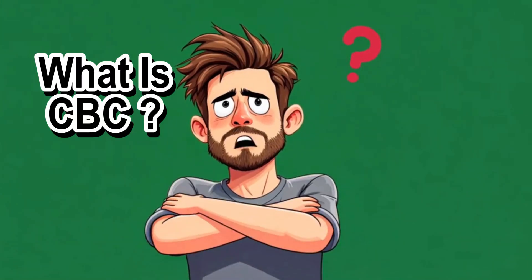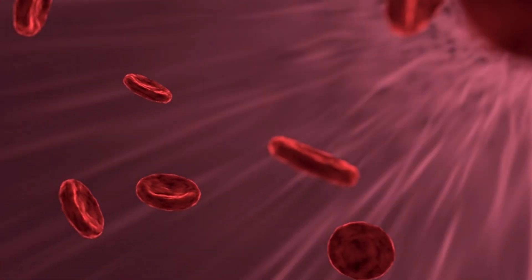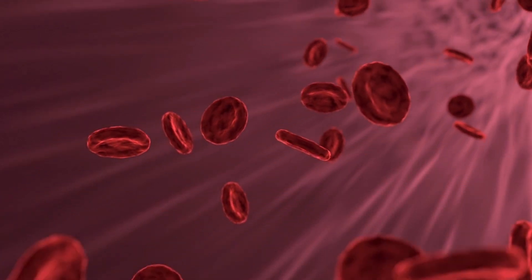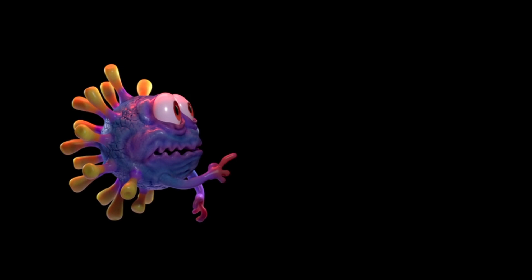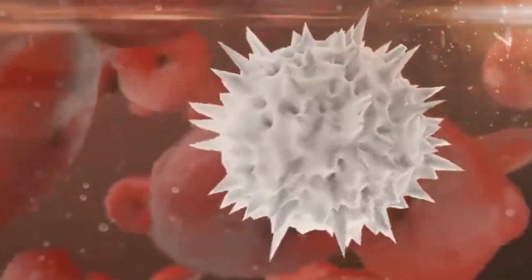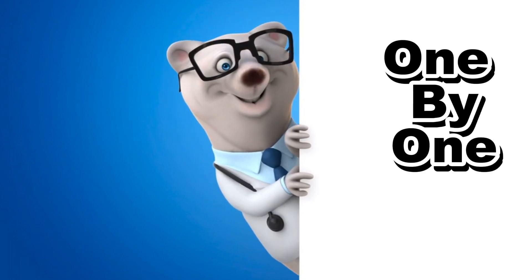What is CBC? CBC is like a health snapshot of your blood. It mainly checks three important things in your blood: the red blood cells that carry oxygen throughout the body, white blood cells that fight against disease-causing microbes to prevent infections, and most importantly your platelets, which help in making a clot and stopping bleeding. Let's go one by one in simple terms.